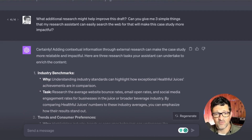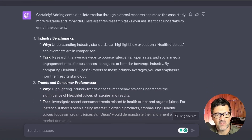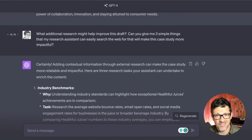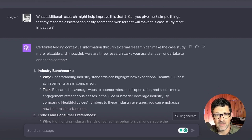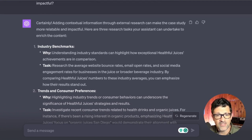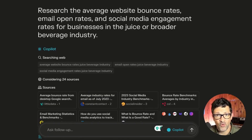Now we're getting close to an awesome draft, but we want to go even further and look for additional research. I ask ChatGPT: what additional research might help improve this draft — can you give me three simple things that my research assistant, Perplexity AI, is going to search the web for to make this case study more impactful? Fine-tune it to three to five specific things rather than asking broadly, or it'll spit out too much. It gives great ideas — for example, benchmarks that the beverage industry faces in various areas.